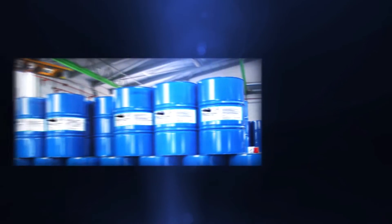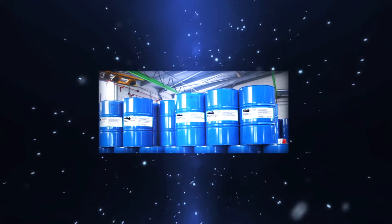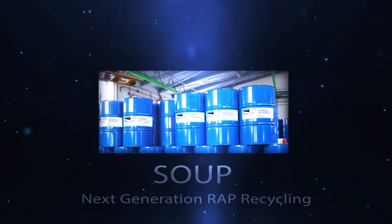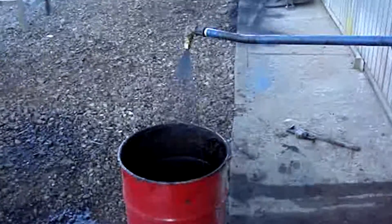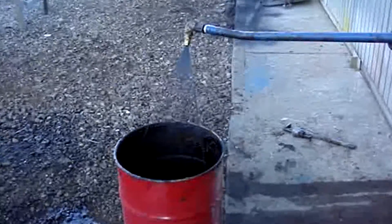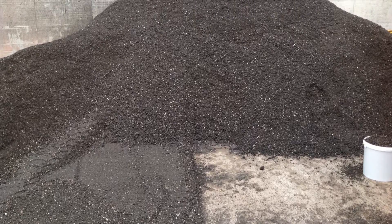In recent years, Khalik has developed a revolutionary RIP recycling technology called SUP. SUP is the black liquid mix of rejuvenators and stabilizers that is added to reclaimed asphalt pavement, allowing 100% of the stones to be reused.